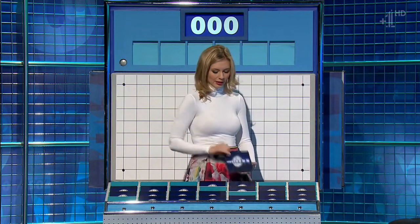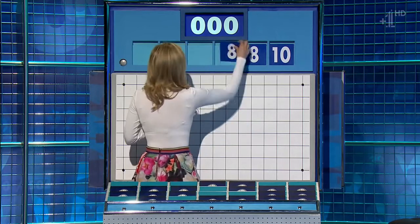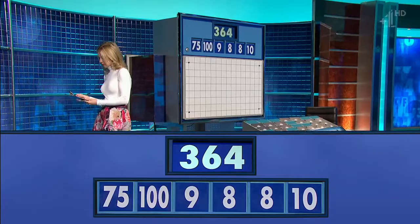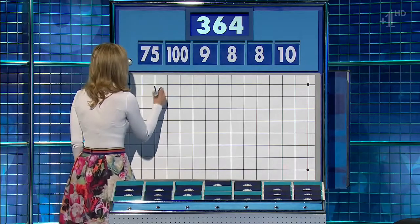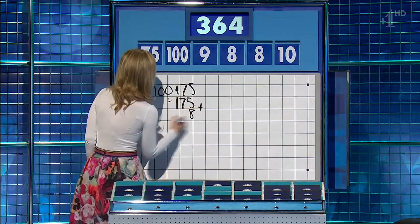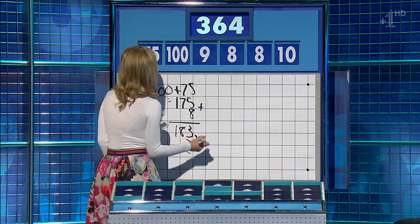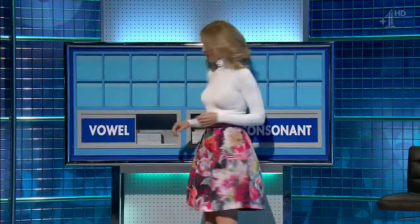Two large, four little coming up. The little ones: ten, eight, eight, nine. The big two: one hundred and seventy-five. Could be interesting. The target: three hundred and sixty-four. One hundred plus seventy-five is one seventy-five, plus eight plus eight is one eighty-three, and ten minus eight is two, and multiply them — two away. Very good. It's a bit of a tricky one, so leave it with me Rachel. Thank you Anne.